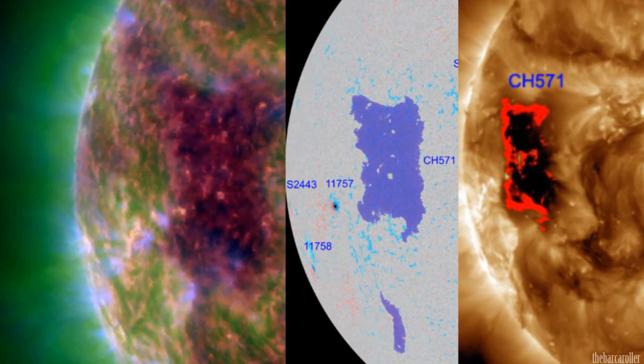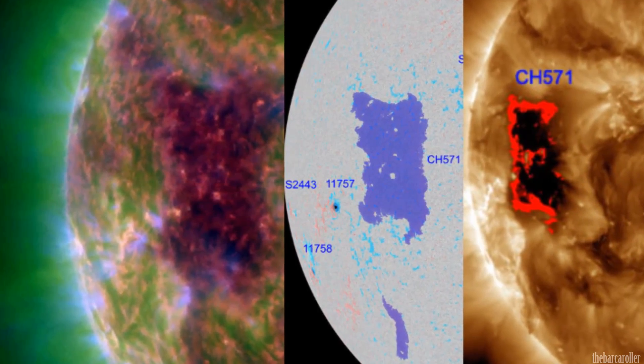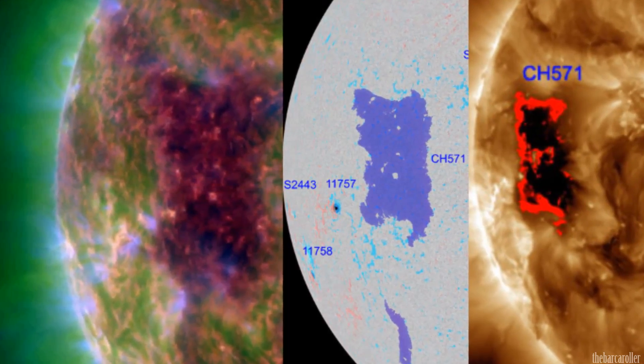We should see two strong impacts on the Earth's magnetic field coming from components of both hemispheres of this coronal hole formation.